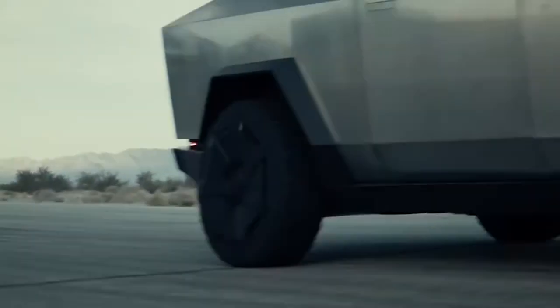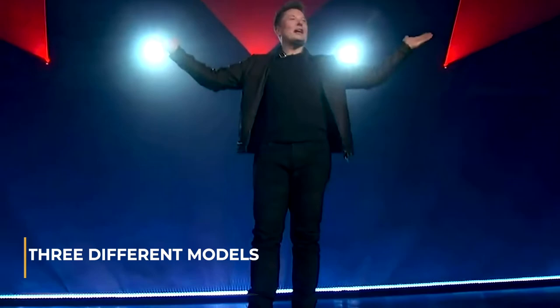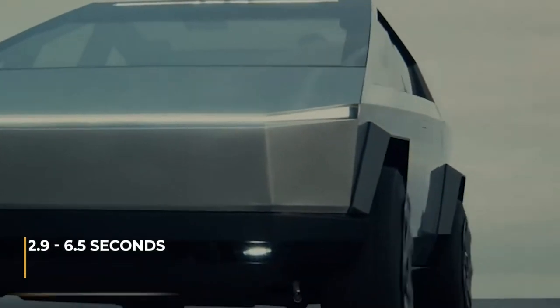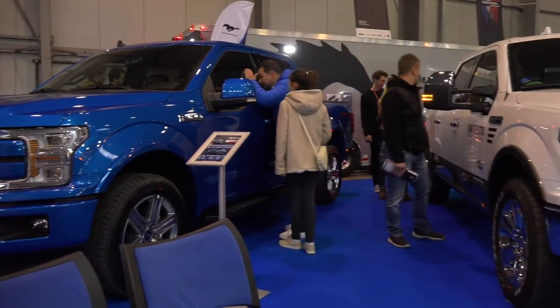Tesla Cybertruck is an upcoming all-electric battery-powered light-duty vehicle under development by Tesla Inc. Three different models were announced on November 23, 2019, with a range of between 400 and 800 kilometers, and from 0 to 100 kilometers an hour, an estimated acceleration time of 2.9 to 6.5 seconds depending on the model. Tesla has set a goal of developing the Cybertruck to provide a sustainable option to the roughly 6,500 fossil combustion engine trucks sold daily in the United States.